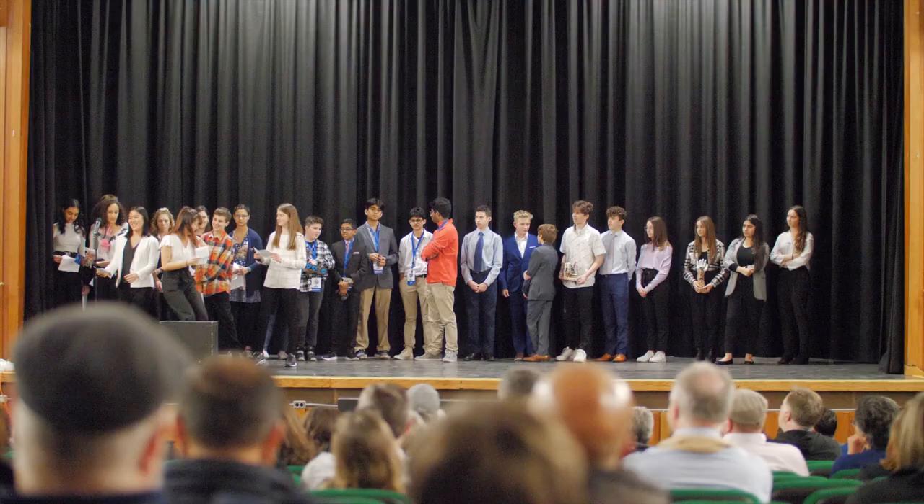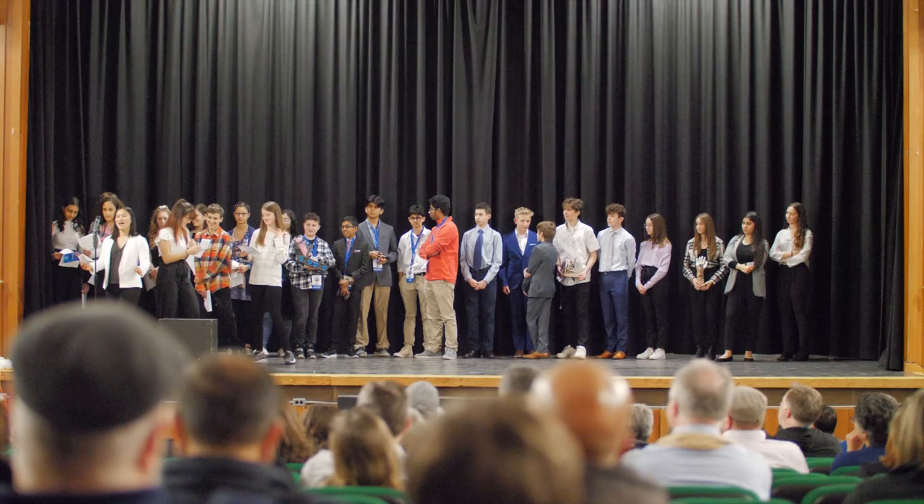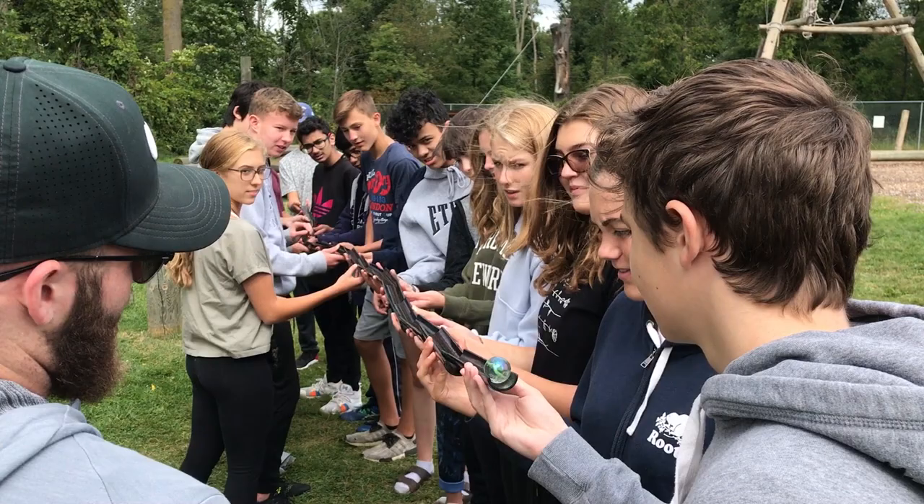Probably my favorite part of iSTEM is the fact that we get to do group projects with others who are interested in what we're doing, so we get to come together as a group and think about what we want to do, how we want to achieve it, and use different strategies that we have learned to complete it effectively. Since everybody chose to be in this program and everyone is passionate about what we're learning, everybody wants to help and wants to do as much as they can.